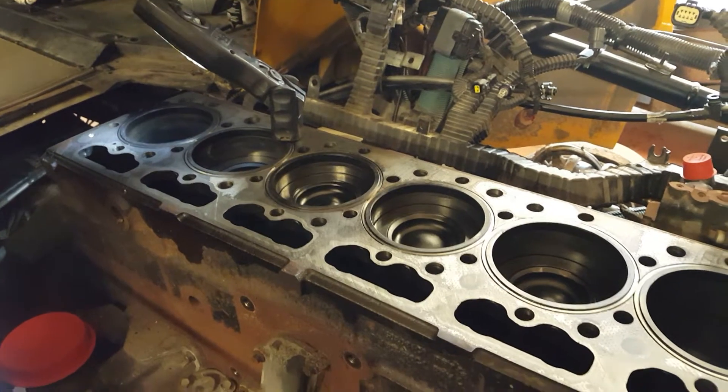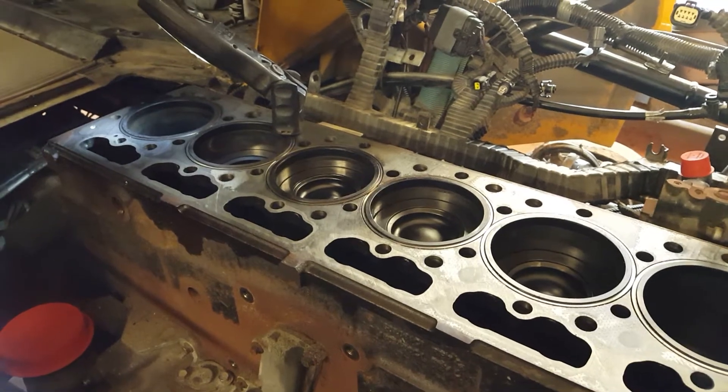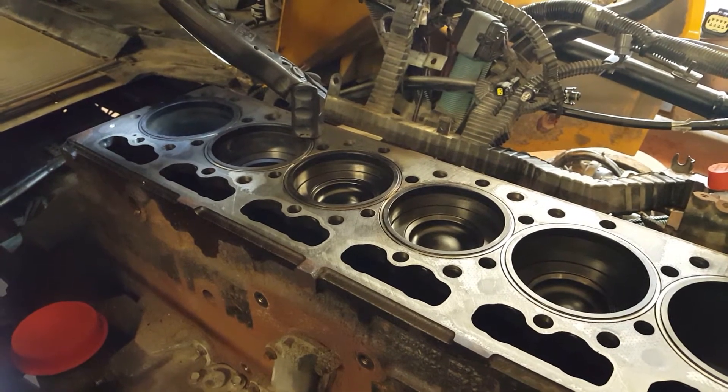So as you can see, we pulled ahead. This is a DT Max Force, 2010, and it's got 175,000 kilometers on it.